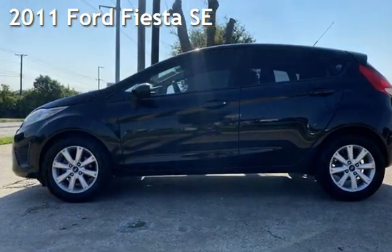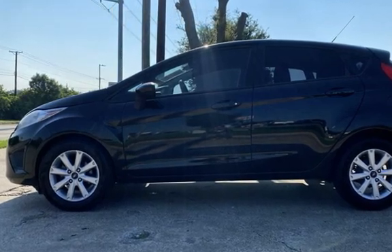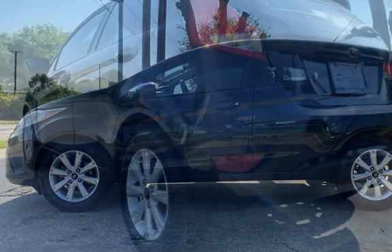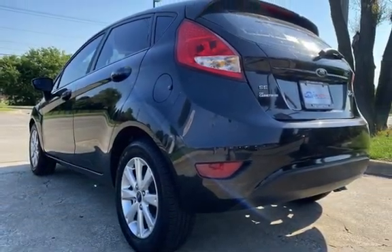Presenting a pre-owned 2011 Ford Fiesta SE. This 4-door hatchback has a 4-cylinder, 1.6-liter i4 engine, with front-wheel drive, and an automatic transmission.